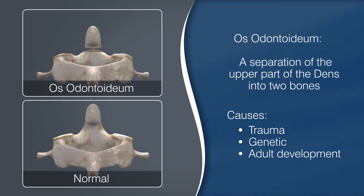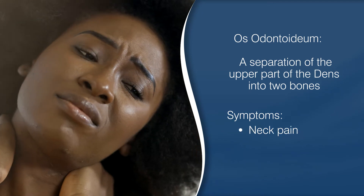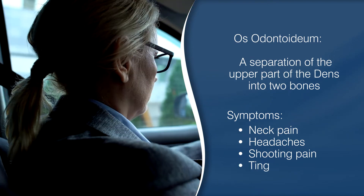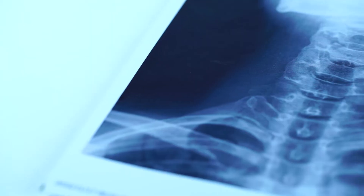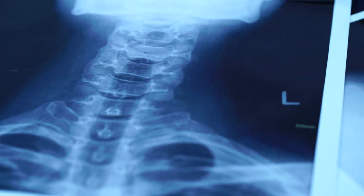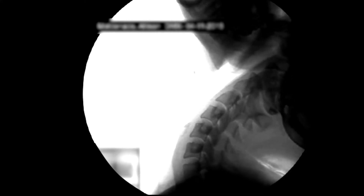Like Klippel-Feil, os odontoideum is often discovered incidentally. For some, however, it can be associated with various symptoms such as neck pain, headaches, and unusual nerve complaints, like shooting pains into the arms with motion, or tingling to the back of the head or to the upper neck. Upon discovering this variant, the spine specialist must be vigilant and do their best to prevent this from becoming something more serious. Additional testing such as flexion and extension x-rays are necessary to see if there is an associated instability. If there is, there will likely be a comprehensive evaluation to discuss the pros and cons of undergoing surgery. Most instabilities require surgical intervention.